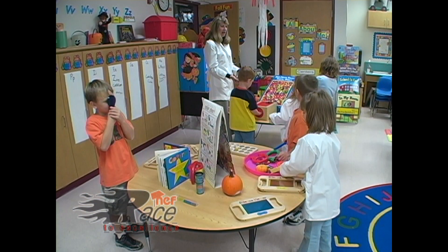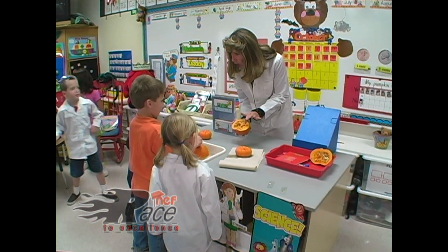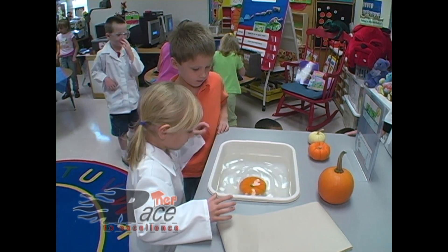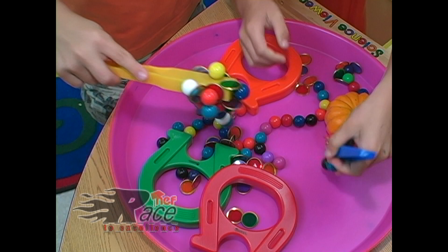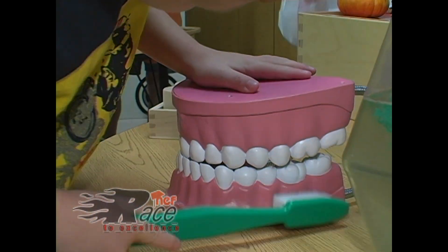Using the lab builds critical thinking skills and encourages questions, helping students form a hypothesis and to follow the scientific process. Students fully experience the love and knowledge of science as they have a wide variety of age-appropriate tools and materials, which are flexible enough for use in cross-curricular learning.